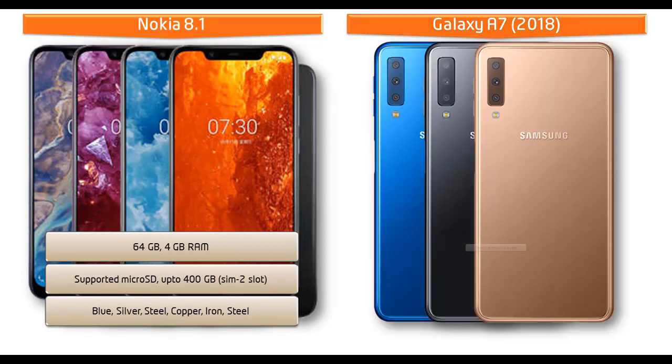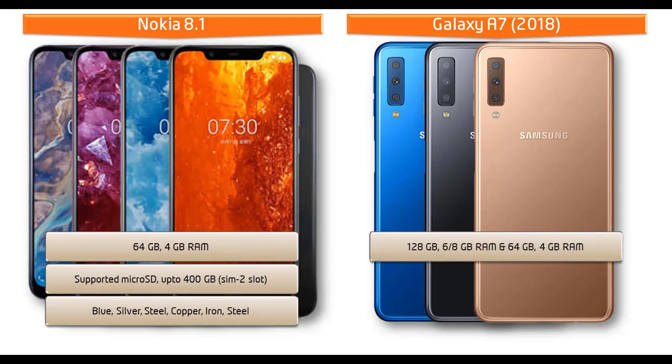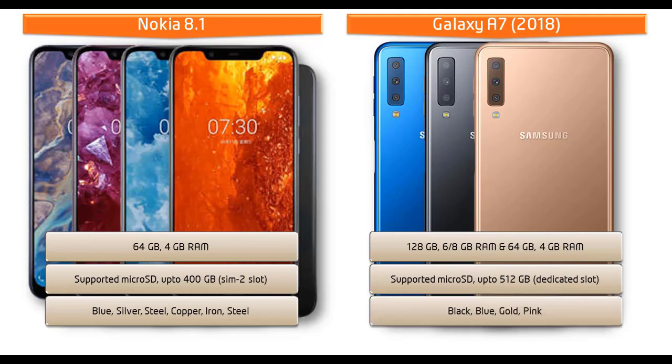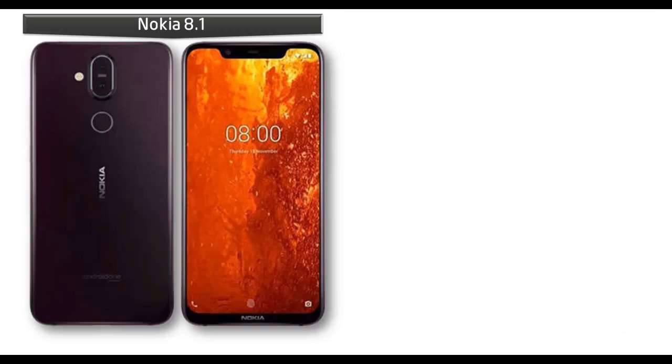Talking about the internal memory of the Galaxy A7, it comes with 128 GB with 6 or 8 GB RAM, and another variant with 64 GB and 4 GB RAM. Up to 512 GB microSD support is available as a dedicated memory slot. Samsung has produced this device in black, blue, gold, and pink colors.